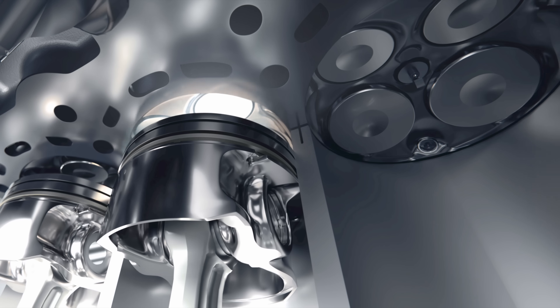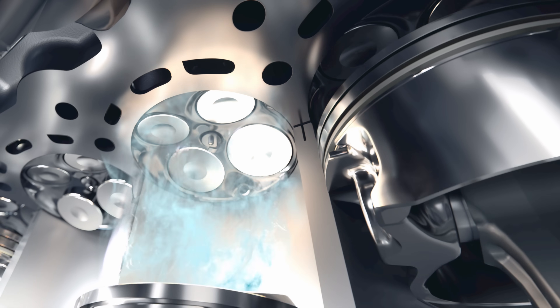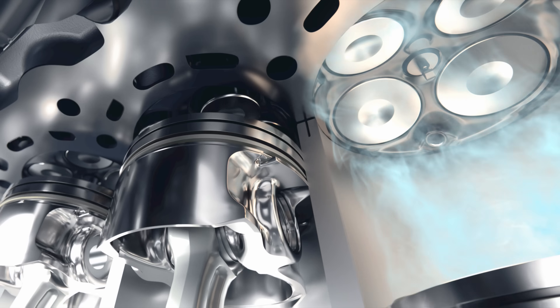The engine operates on the same basic four strokes as any other engine: intake, compression, power, and exhaust. That said, it can completely alter the compression ratio to target increased horsepower or increased fuel economy.